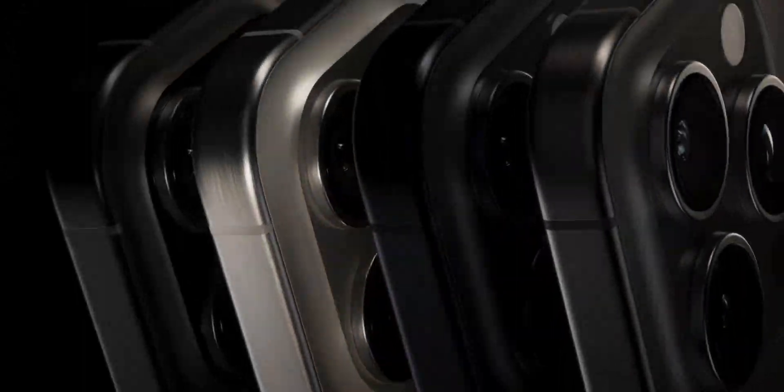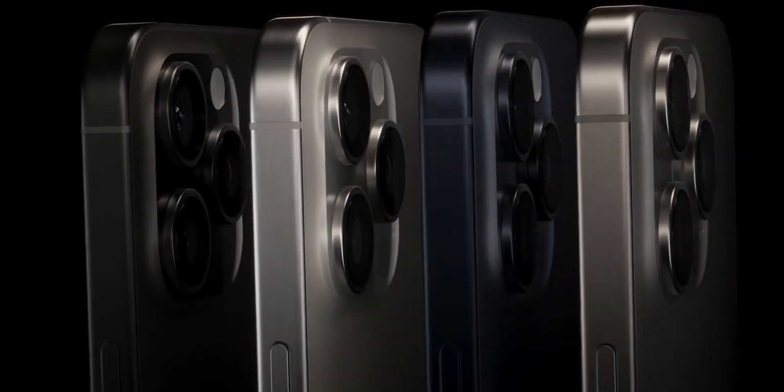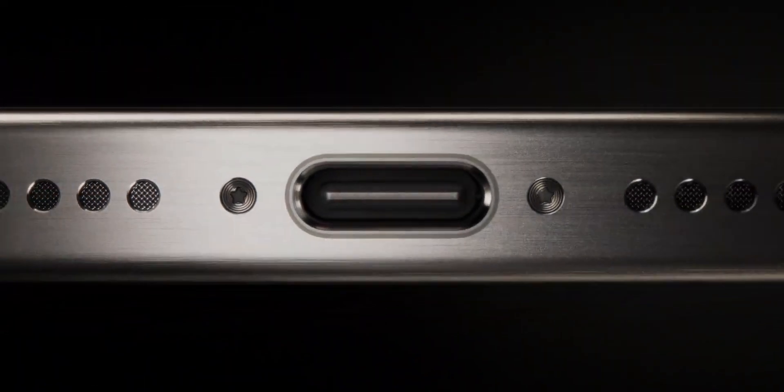Apple finally unveiled the iPhone 15 series to the world yesterday. I have never been more excited about the launch of an iPhone since the release of the iPhone 10.